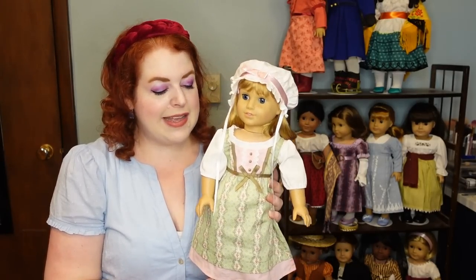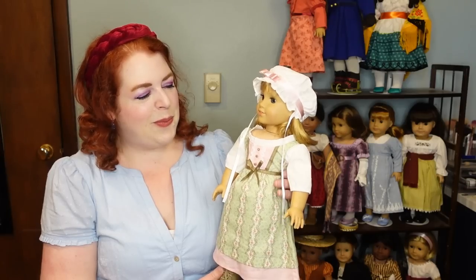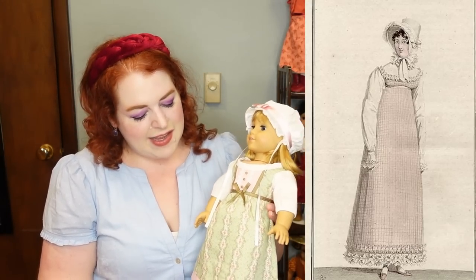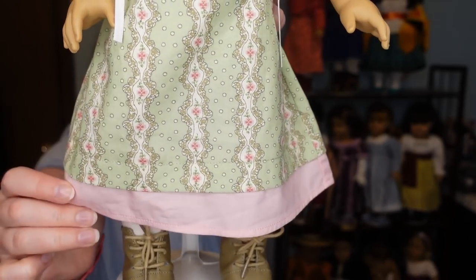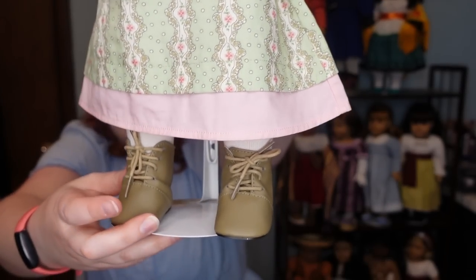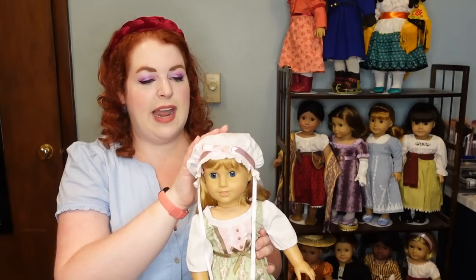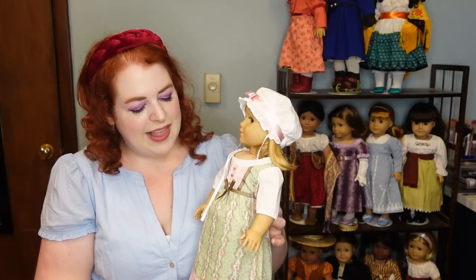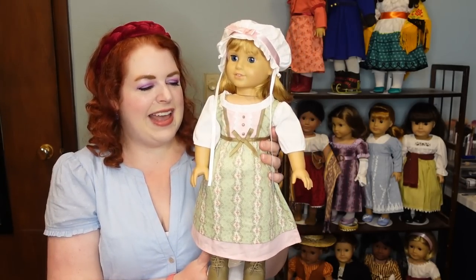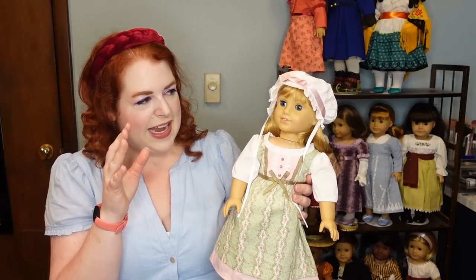Next up is Caroline's work dress. It's kind of in that Regency jumper dress style, which was a thing, but it wouldn't have looked quite like this. It's not very historically accurate; it has a sort of other piece meant to be an underdress or something similar. The boots are really nice — just lace-up boots that would have been pretty good for the Regency. It comes with a cap, which is very important and would have been worn by someone working indoors. The pattern on the cotton is a little too busy, so while it's very cute, it's just not quite historically accurate.